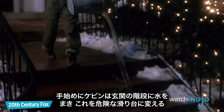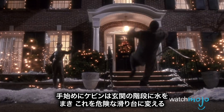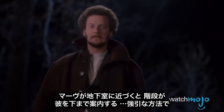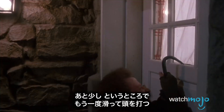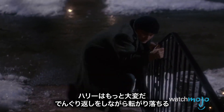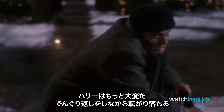That's one way to give someone the slip. For his first trick, Kevin hoses his staircases, turning them into a traction nightmare. When Marv heads for the basement door, the slippery steps practically usher him down, although not in the gentlest way. Cleverly using his crowbar to prop himself up, he almost gets inside before slipping again and having it hit him on the head. Harry has it even worse, taking two spills on the front steps, even landing in a backwards roll that would make a gymnast jealous.